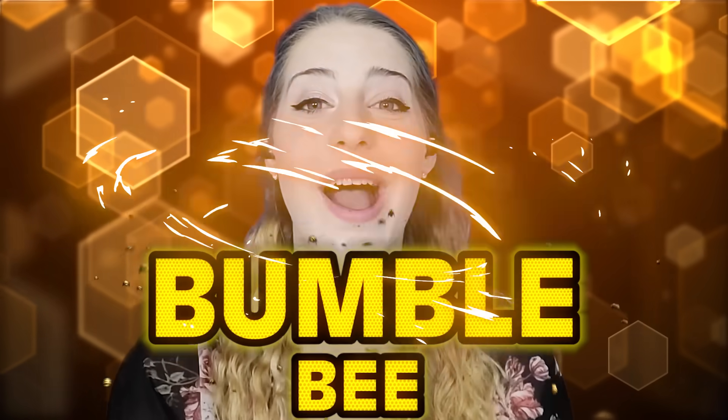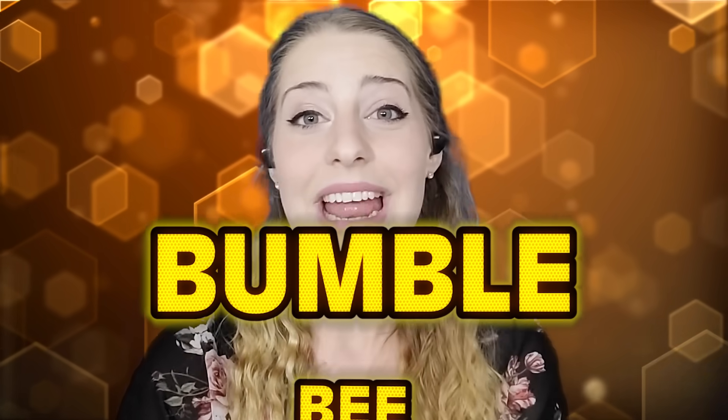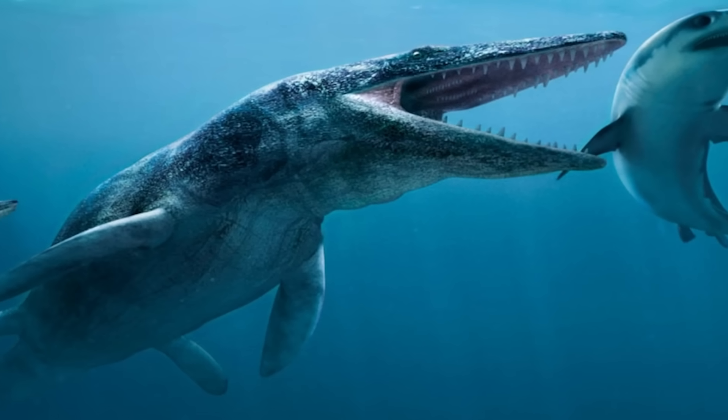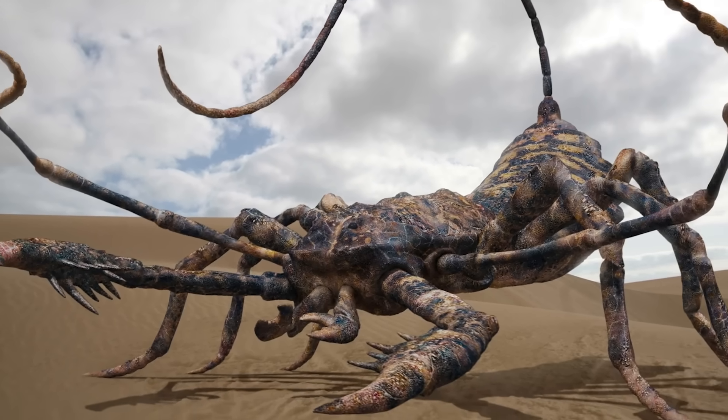Hey everyone, welcome back to Bumblebee. My name is Rachel Fisher and today I am your host. Thank you for being here, and if you're new here, we hope you want to stay. Even if I'm about to talk about the stuff of nightmares, join us as we review our top 10 list of extinct animals found in the ocean — from giant bugs, the hybrids the world just didn't need, and more, only in today's video.